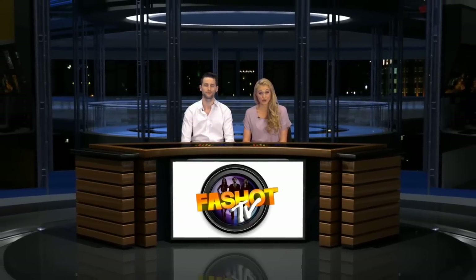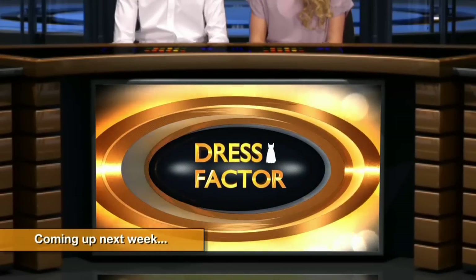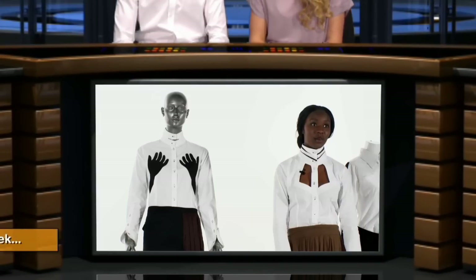That's all from us here at the Fast Shot TV Studio. And if you can't wait for next week's fashion fix, get us on Facebook and Twitter. Join us next week for our extra special Dress Factor episode, where we pit Britain's up-and-coming designers against our guest judges. Exciting isn't the word — see you next week.